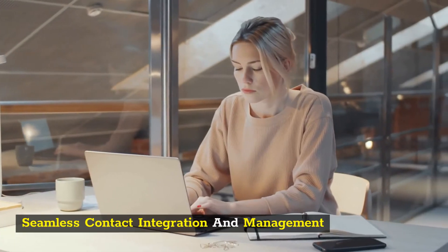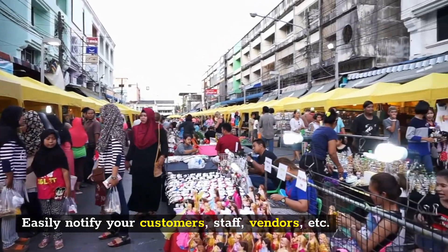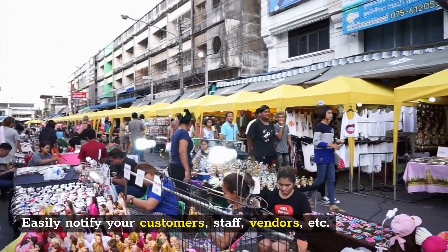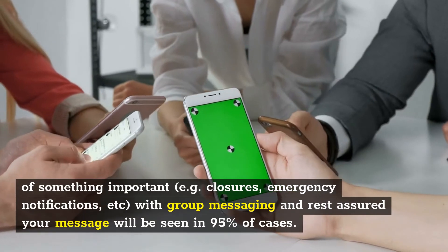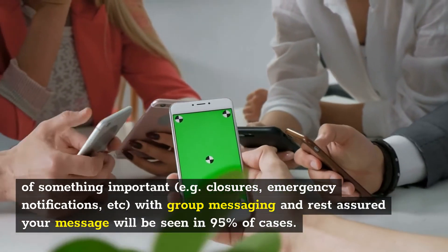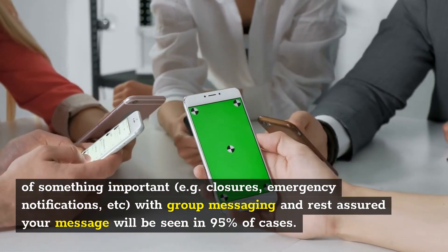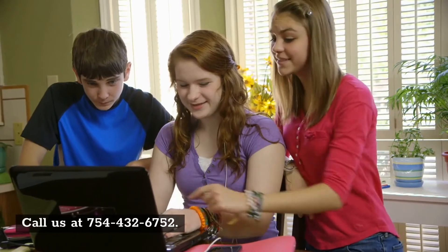Seamless contact integration and management. Easily notify your customers, staff, vendors, etc. of something important — for example, closures or emergency notifications — with group messaging, and rest assured your message will be seen in 95% of cases.